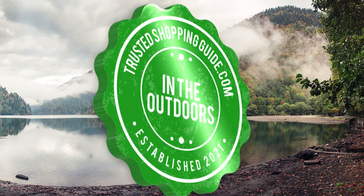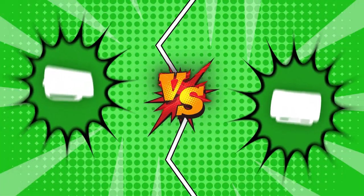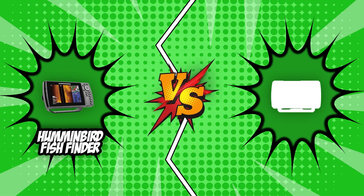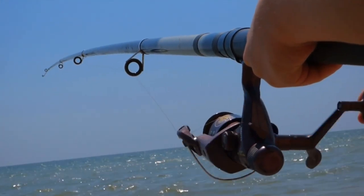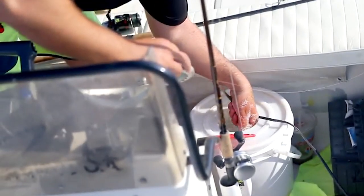Welcome back, Outdoor Enthusiasts! We are Trustedshoppingguide.com and today we are in the outdoors. In this video, two fish finder brands will be going head to head: the Humminbird Fish Finder and the Garmin Striker Vivid Fish Finder. Whether you are a beginner angler or a long-time fishing enthusiast, fish finders are sure to get you in the right spot, so you can cast your spinning reel as quickly as possible and catch that legendary fish.